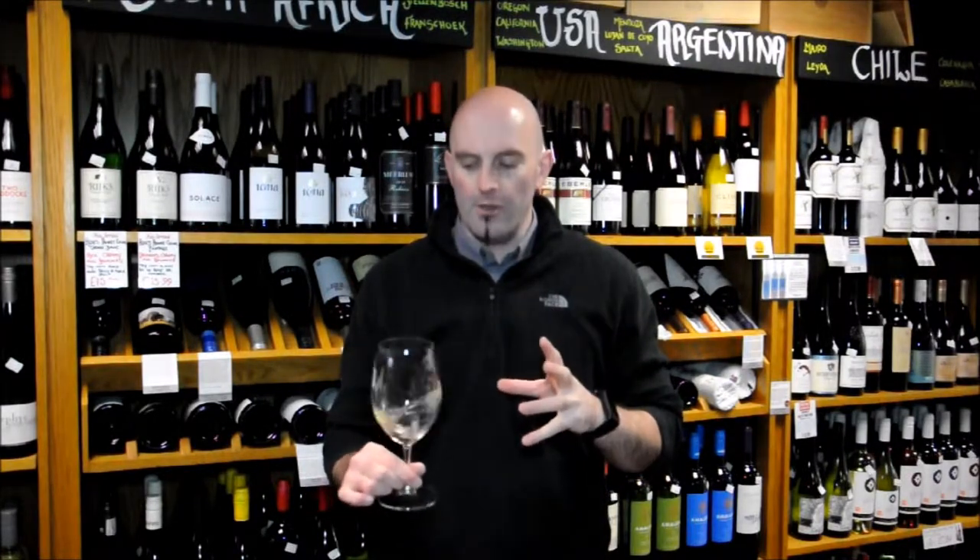So, 2015 Sauvignon Blanc — interestingly enough, this sees about 7% in French oak, but none of it's new; it's old oak. It just adds a little bit of texture and complexity to the wine.